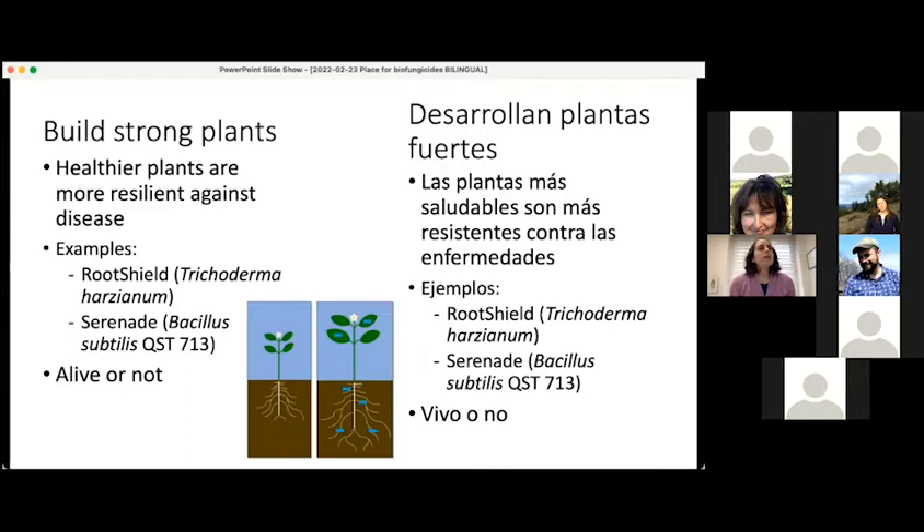Do biofungicides have half lives or do they dissipate down to negligible amounts over time and exposure to the elements? The short answer is yes. It kind of depends on what the biofungicide is and how it's supposed to work. If it is a living organism, microbes don't live forever — at some point those microbes are dead and they're not doing what they were supposed to do anymore. And like any compound, including conventional chemical pesticides, biofungicides would also get naturally degraded in the environment.